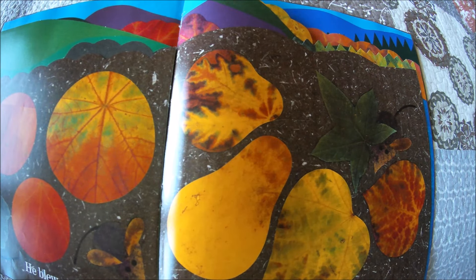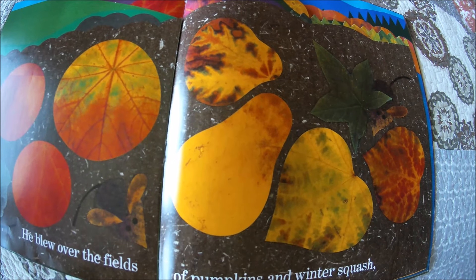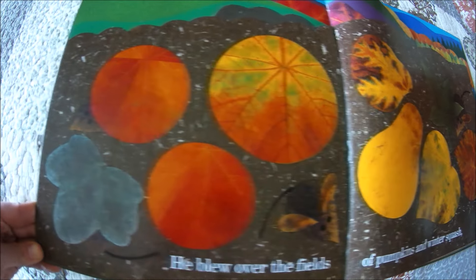He blew over the fields of pumpkins and winter squash. Do you see the mice hiding? The little leaf mice?